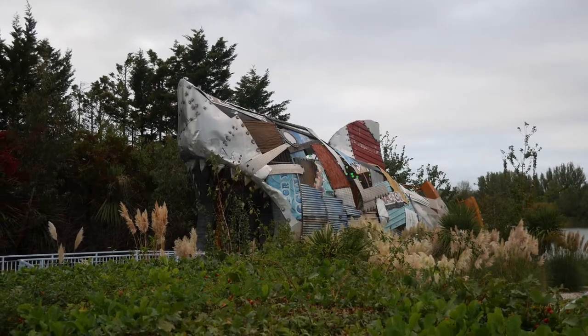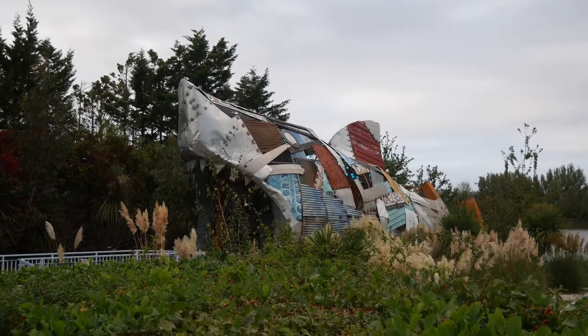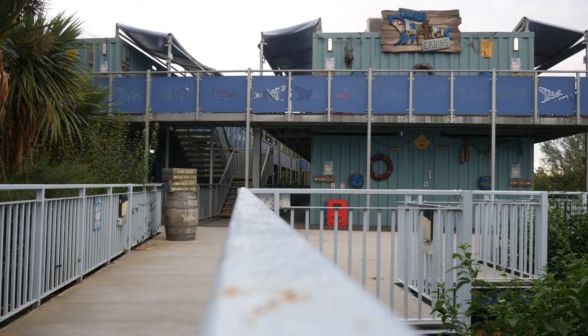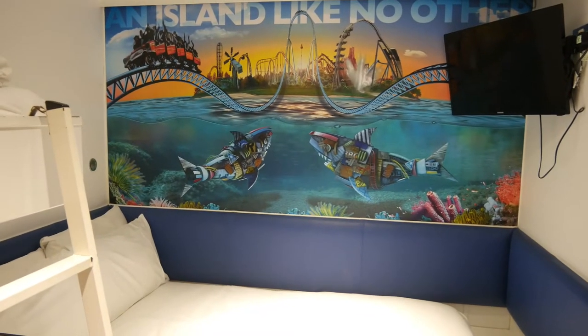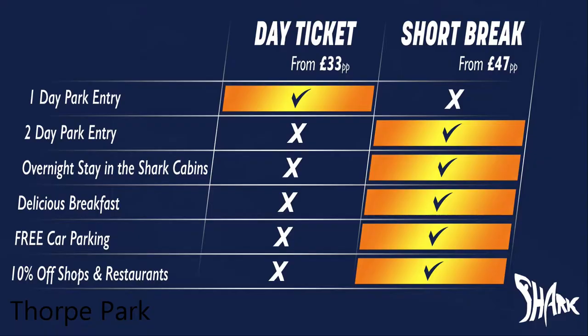Constructed in 2012, the Shark Cabins is known as a hotel like no other, mainly because it has a unique shipping container exterior design. The rooms range from £47 per person and offer free second-day park entry and breakfast, as well as car parking for those that have driven there.